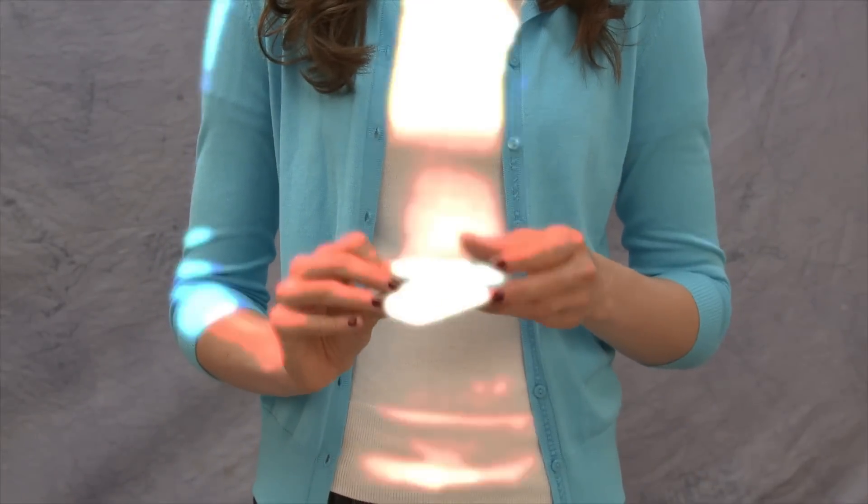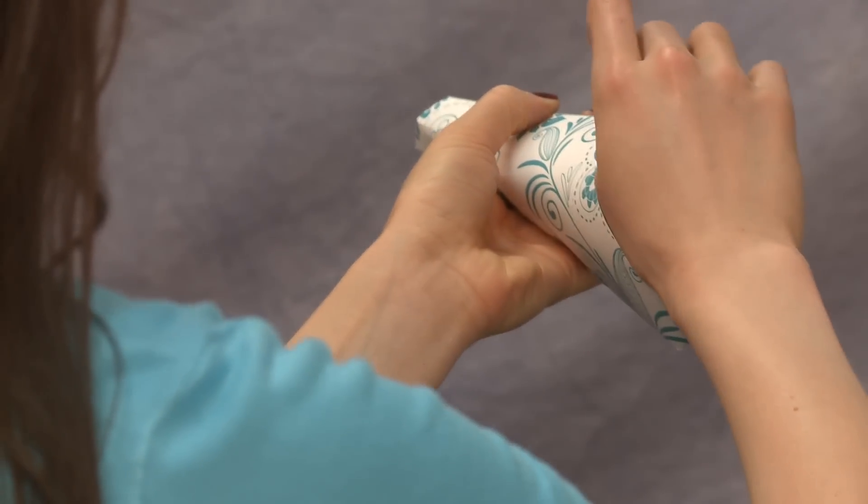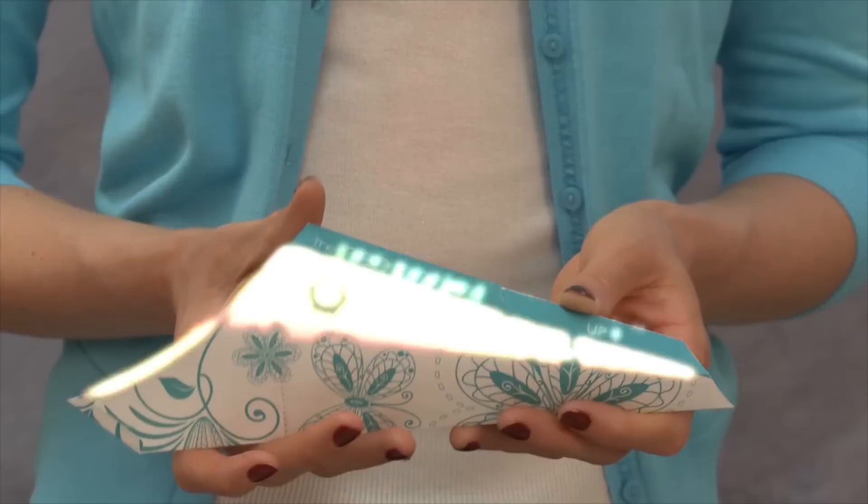PeaPocket's durable, high-functional tri-fold design creates a remarkable fit every time, which eliminates wet hands or bottom.